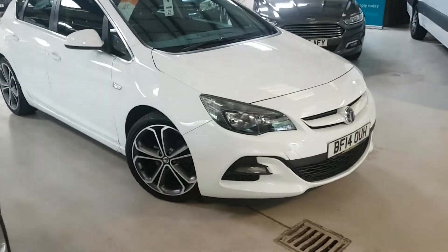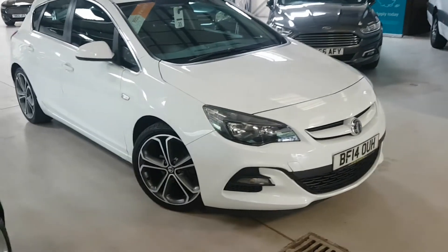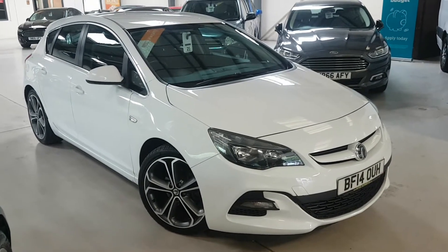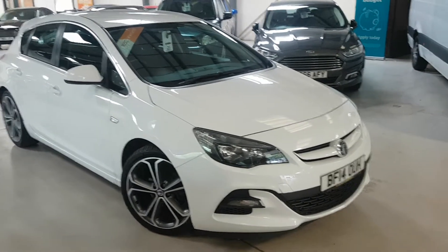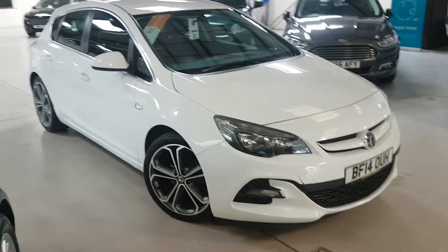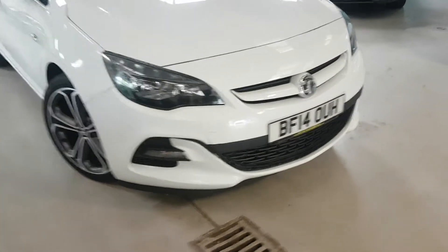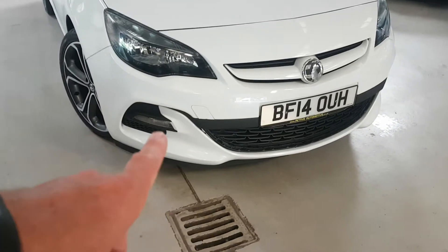I'll try and give you a good idea of what it comes with. Basically it comes all prepared with an RAC national parts and labour warranty. There's no admin fee, so the price you see is the price you pay. The Techline GT has quite a few extras, including a different style front bumper.